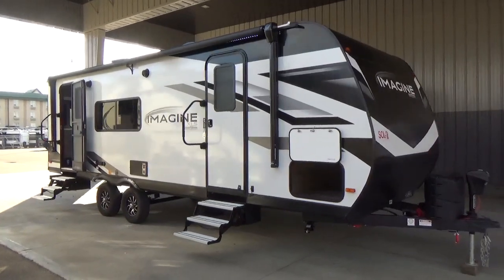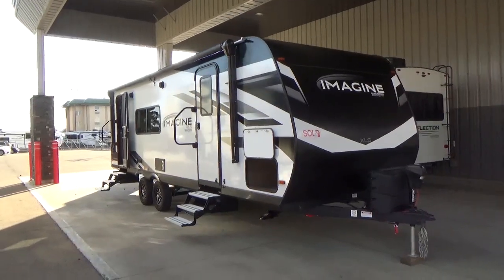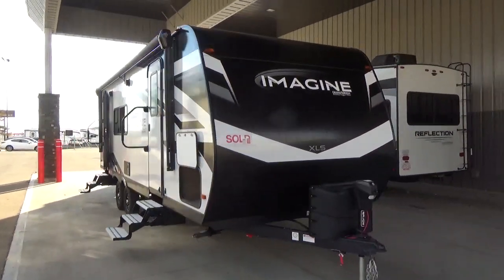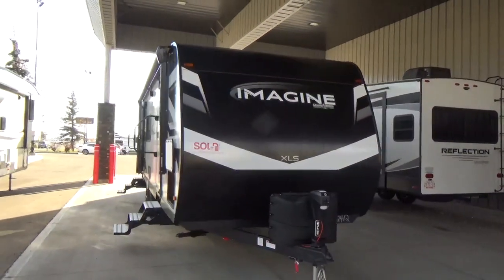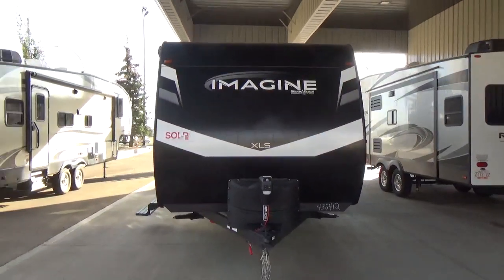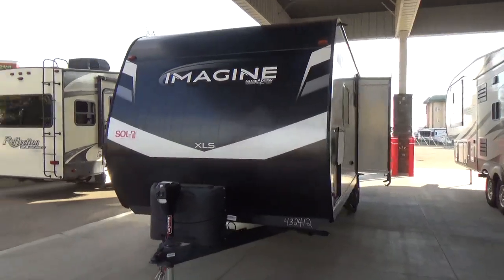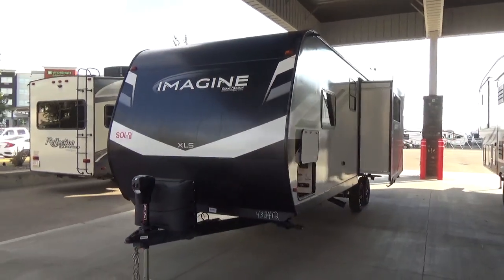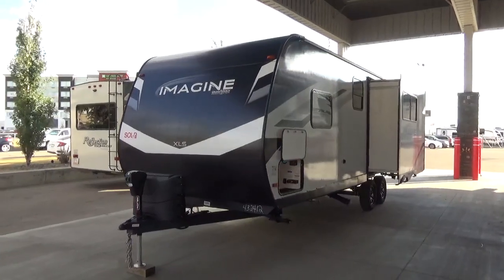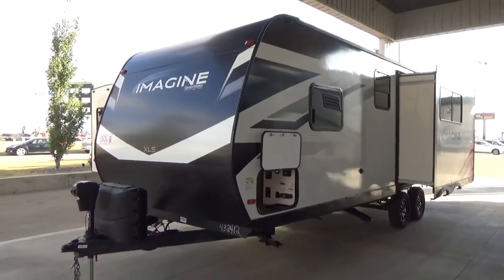Good afternoon, friends of YouTube. This is Clayton Phillips, General Sales Manager at Woody's RV World in Leduc, Alberta, Canada. It's been a long time since I've shot a video, and we are going to get back into it, ramping up to show off all the new updates for the 2023 products coming to our dealership. And I got to tell you, friends, there is a ton.